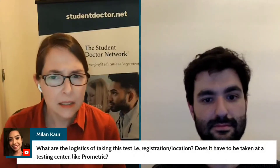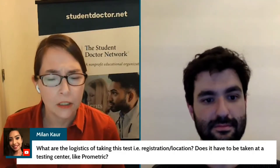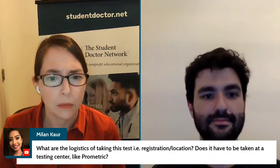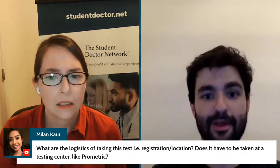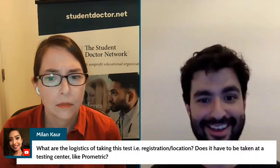The logistics of taking the test. This is something you take from home, on your own computer — it's a home-based test. It has to be taken from your computer with the best working Wi-Fi that you can manage.